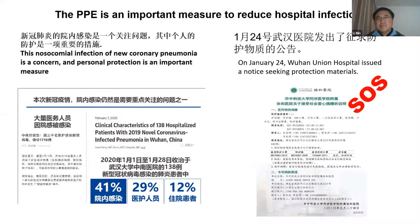The first point: PPE is a very important measure to protect against hospital infection. In the beginning of the epidemic, a lot of hospitals in China, especially in Wuhan, were in an SOS situation for PPE. For example, on January 24, Wuhan Union Hospital made a notice seeking protection materials. So PPE is critically important.